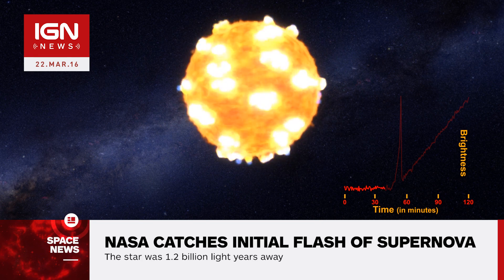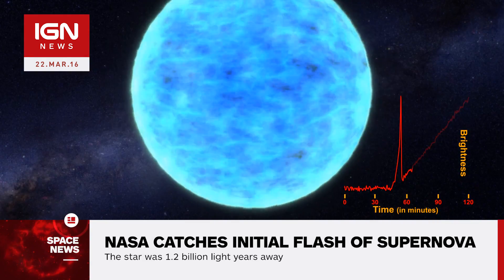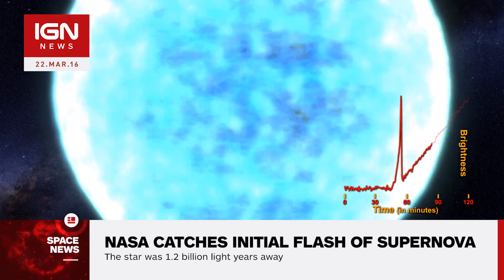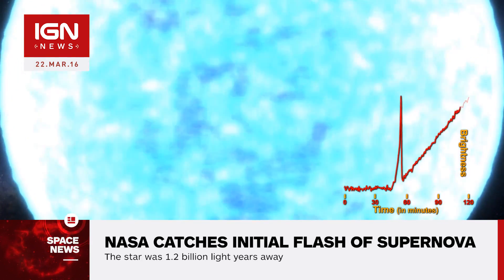The international team behind the discovery observed two red supergiants in an attempt to catch the beginnings of a supernova. The first, KSN-2011A, which is 300 times the size of our Sun, didn't present the desired shock breakout, while KSN-2011D, a supergiant about 500 times larger than the Sun, did.